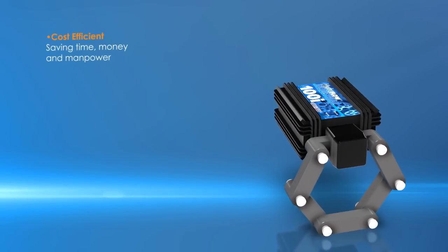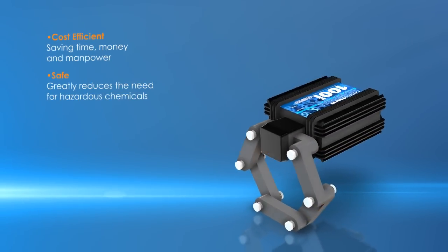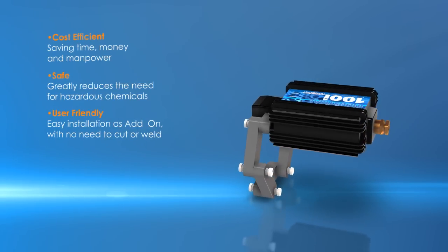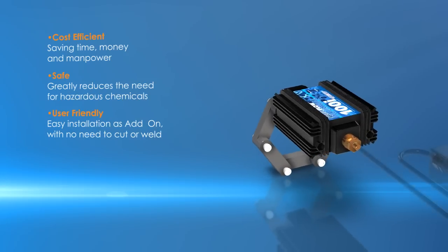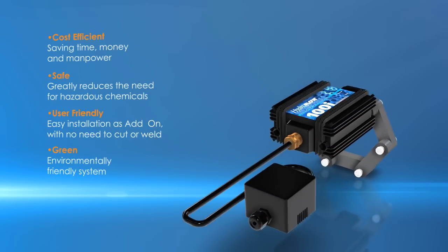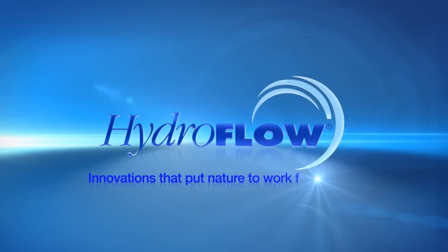Hydroflow: cost-efficient, saving time, money, and manpower. Safe — greatly reduces the need for hazardous chemicals. User-friendly — easy installation as an add-on with no need to cut or weld. Green — an environmentally friendly system. Hydroflow: innovations that put nature to work for you.